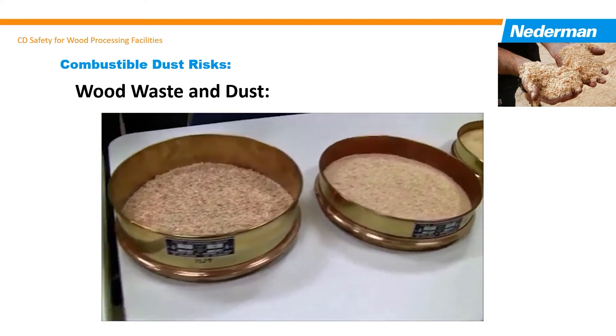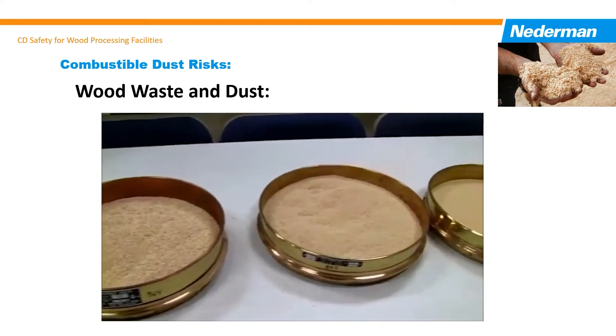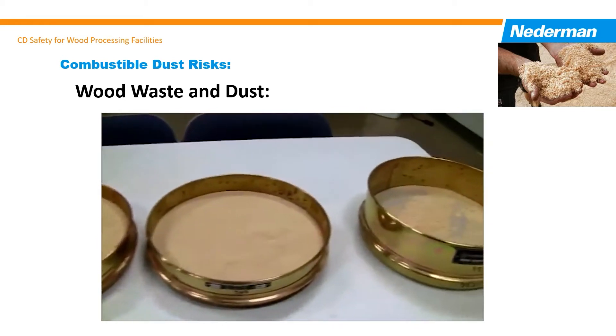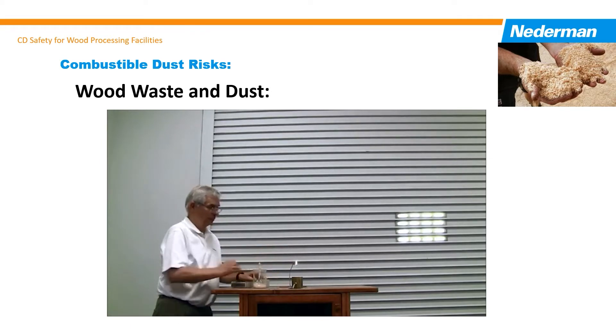Dust, chips, and shavings, if not removed from the workspace with proper dust collection and housekeeping, can become fuel to make a minor malfunction turn into major events with impacts on employee safety and the ongoing business operation.